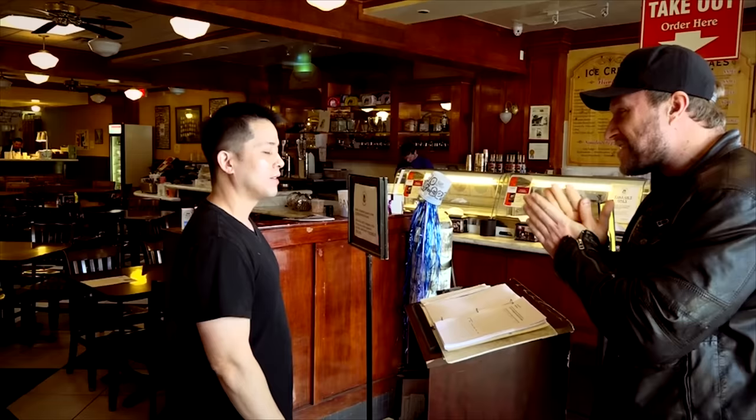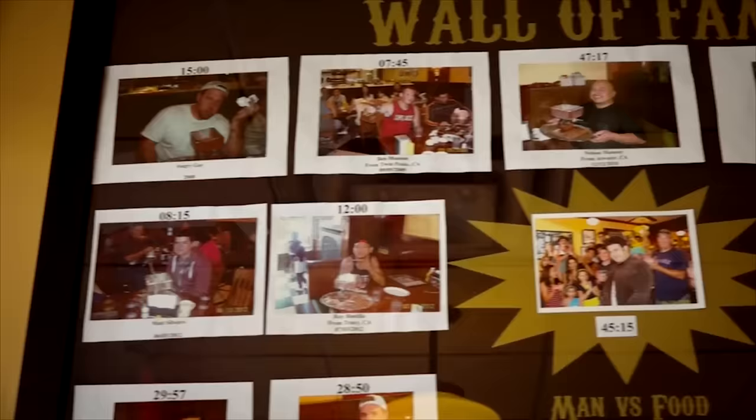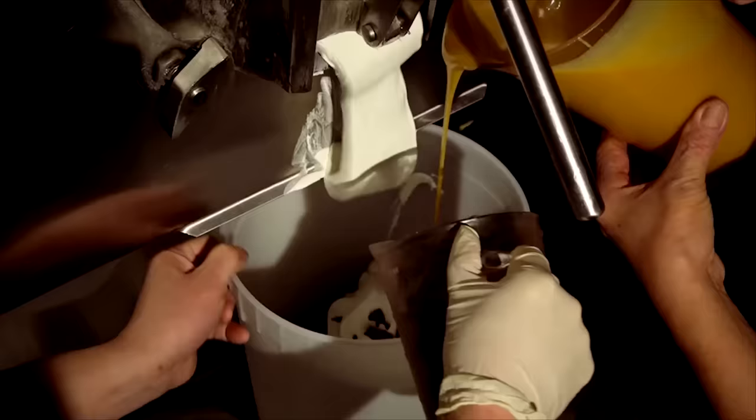I'm here to engage in that delicious, delicious dessert of yours called the Kitchen Sink Challenge. And if you finish in under 30 minutes, you get free ice cream for a year? Free ice cream for a year. So I've got to come back to San Francisco many times to get my ice cream. You guys don't deliver, right? We don't deliver.